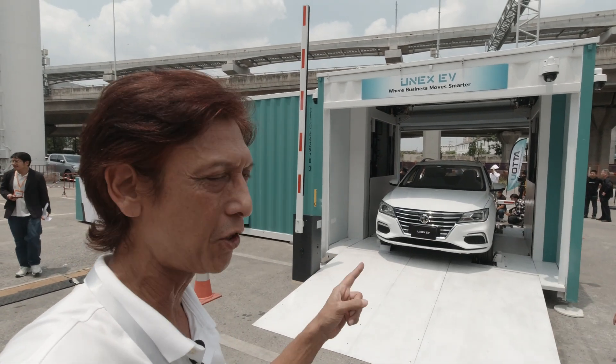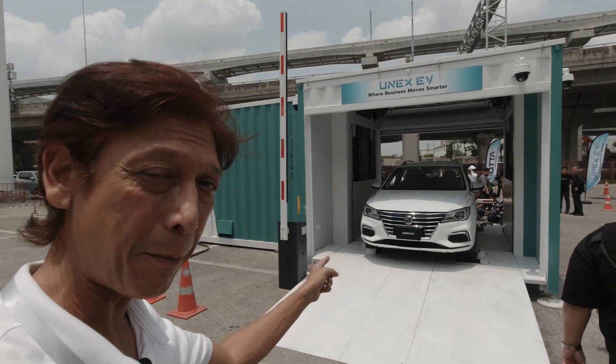We're going to check out how many minutes it's going to take to swap the battery of this MG EP.